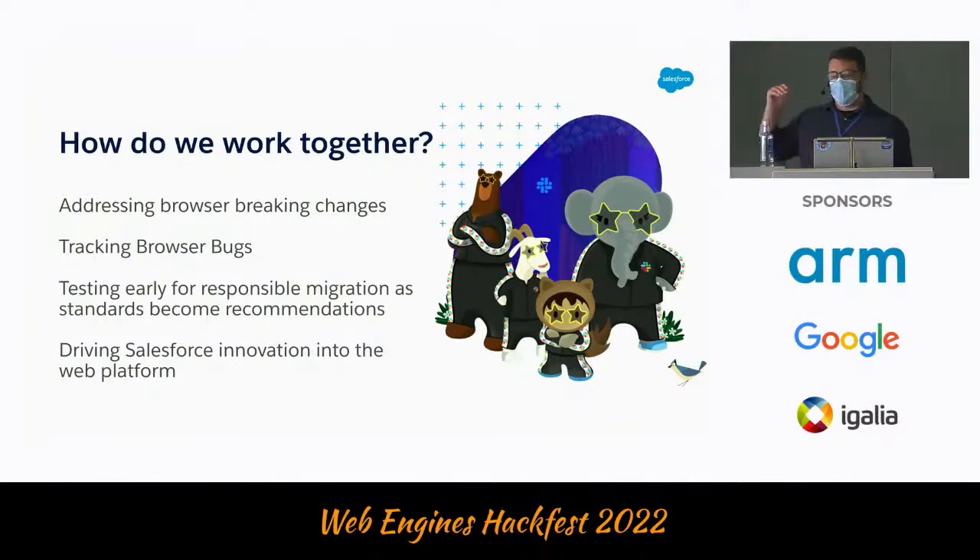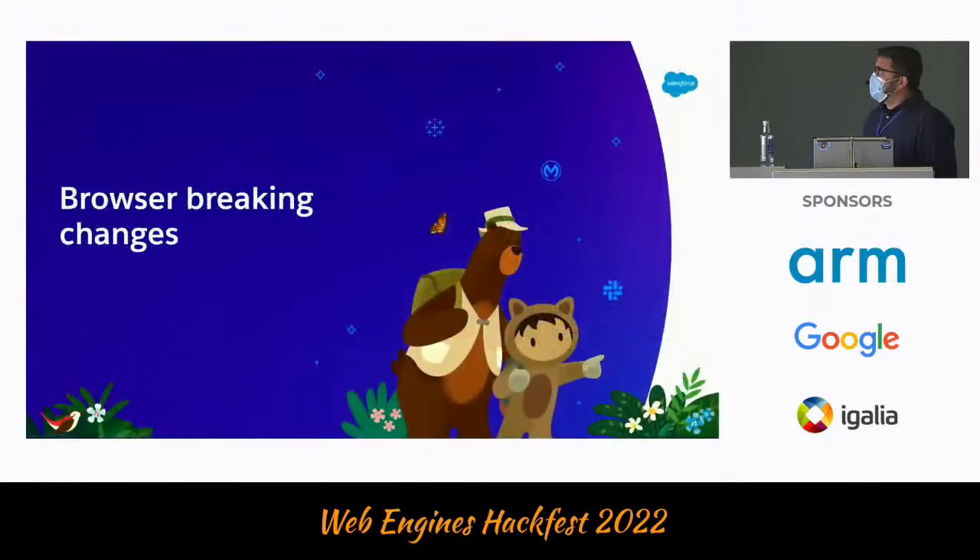This is the work that we do today on the standards and web platform team, across four different fronts: addressing browser breaking changes, tracking browser bugs, testing early for responsible migration as standards become recommendations, and driving Salesforce innovation into the web platform. They're all connected.